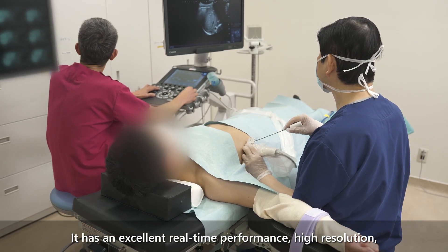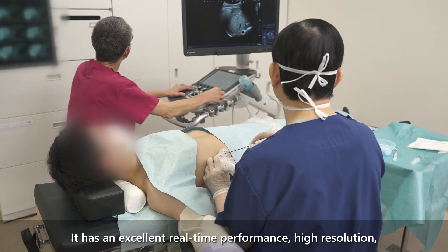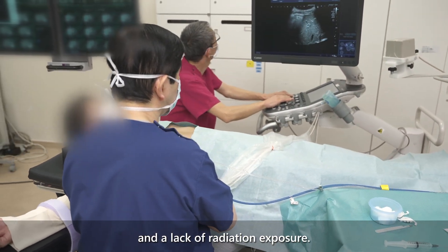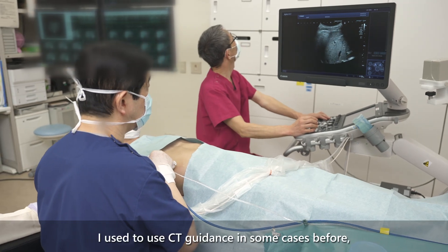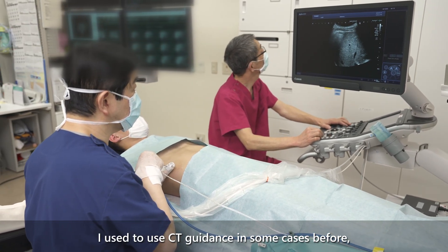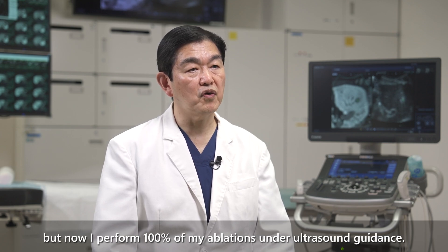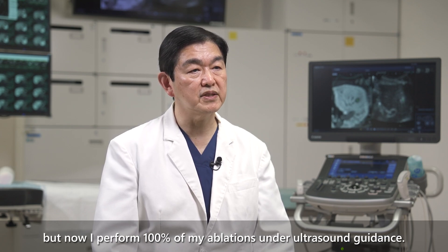It has excellent real-time performance, high resolution, and lack of radiation exposure. I used to use CT guidance in some cases before, but now I perform 100% of my ablations under ultrasound guidance.